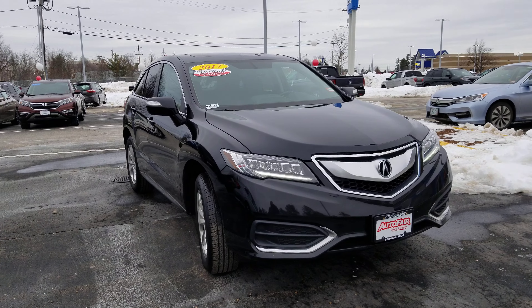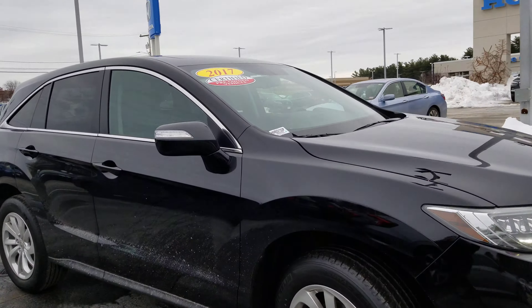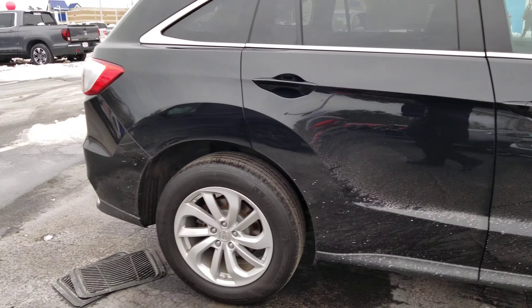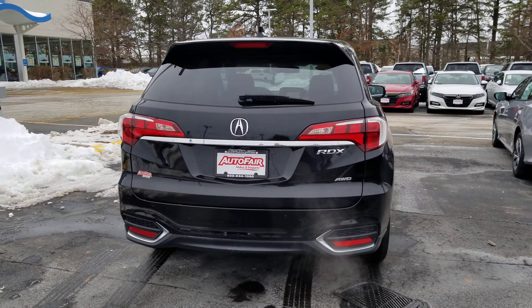The RDX is going to come with the full LED headlights, LED daytime running lights, alloy wheels, turn indicators on the mirrors. Coming around to the back here, you're going to have the backup camera.